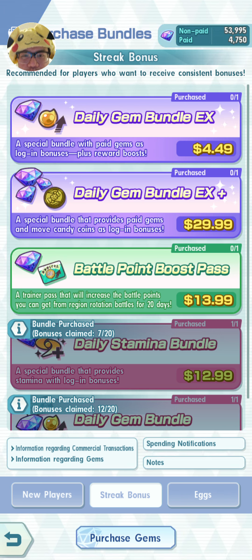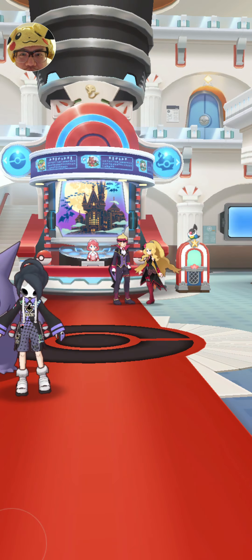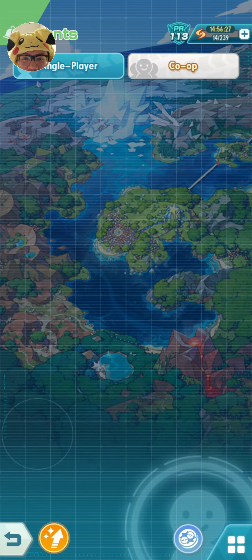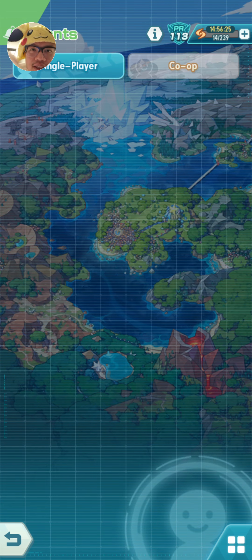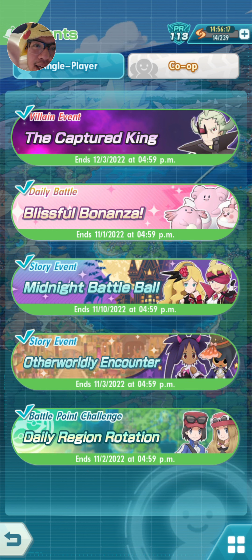First of all, before you purchase them, I highly recommend you don't do any of the daily activities first because we're talking about the battle points. For example, in the battle rotations for the daily region rotation — I've already done that so that's a bad move for me. Before I purchase, I should not have done that because the purchase itself for one of the bundles will give me bonus points for the battle points.